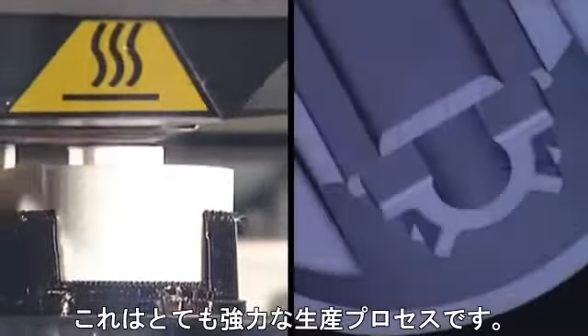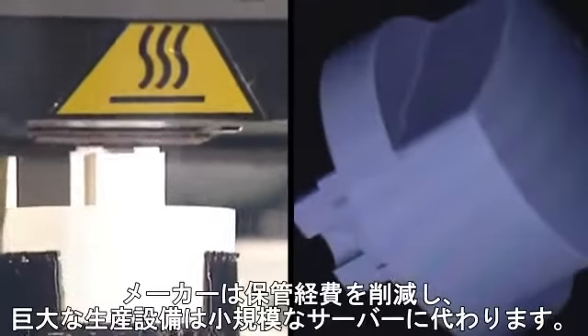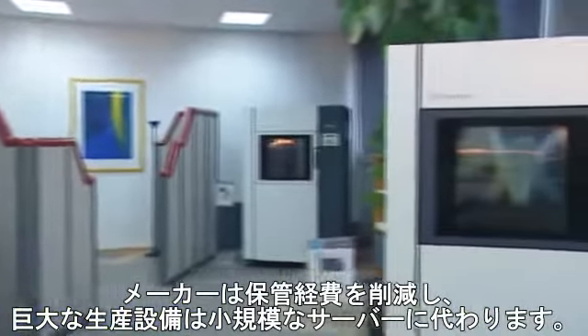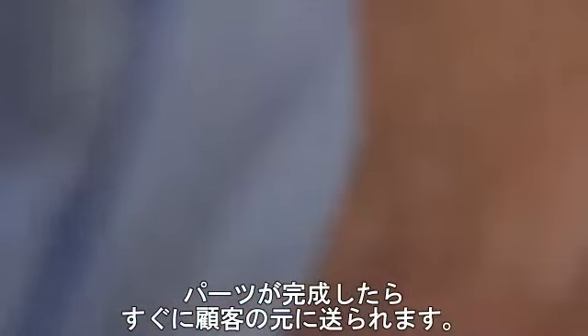A production process which offers decisive advantages. Manufacturers save storage costs and a small server can replace huge production facilities. Now the newly produced part can be sent, still warm off the printer, back to the owner of the dishwasher.